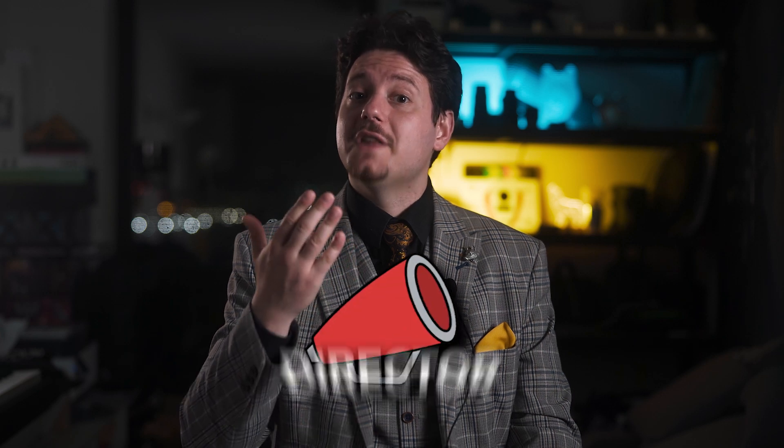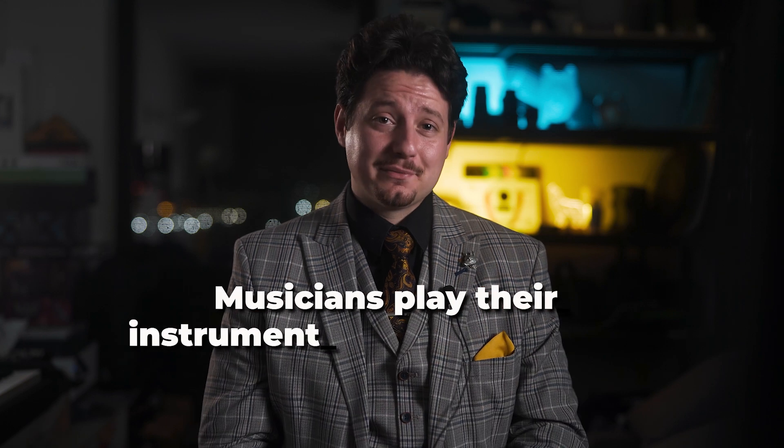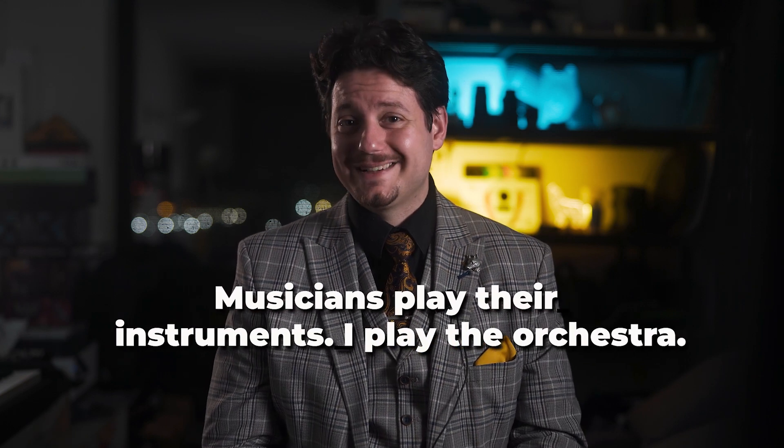As with anything that involves a group effort, whether it be in business or in filmmaking, there needs to be someone that sets the vision for everyone to chase. This responsibility falls onto the director. This is, arguably, the most important position held by an individual on set, because he has to take into account many different aspects of the production process and help guide the crew and client to the final destination everyone agreed upon during pre-production. Simply put, musicians play their instruments — I play the orchestra. Thank you, Steve Jobs.